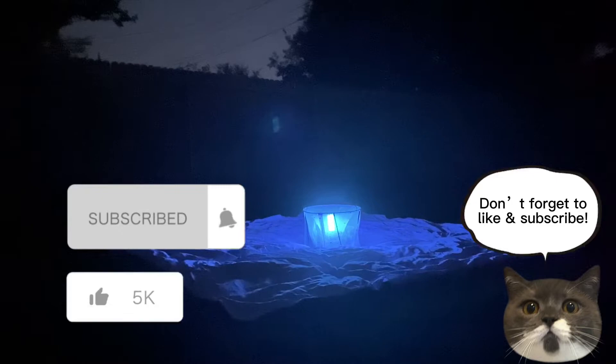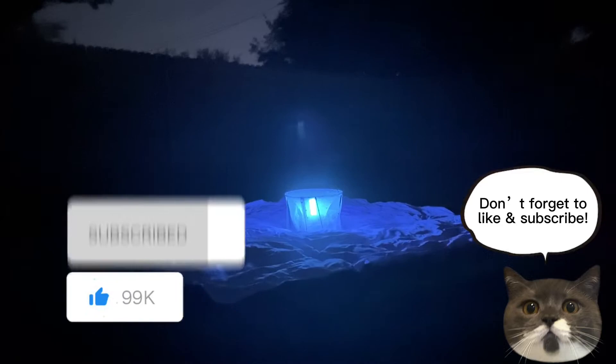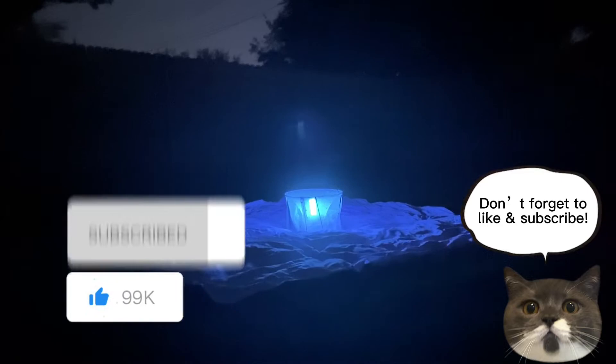Alright guys, I appreciate you staying until the very end. I hope you enjoyed this video — don't forget to like and subscribe.